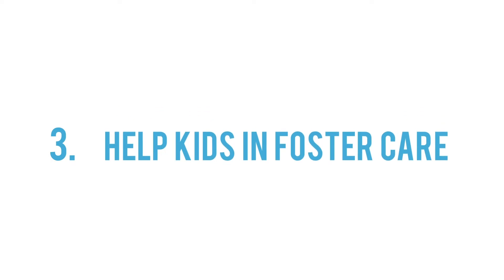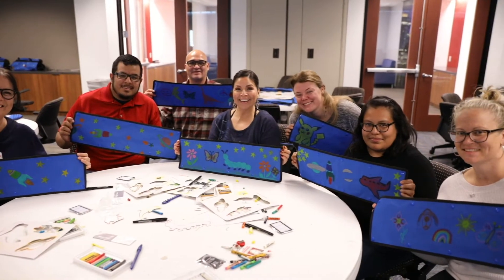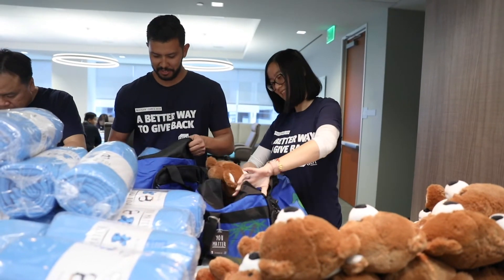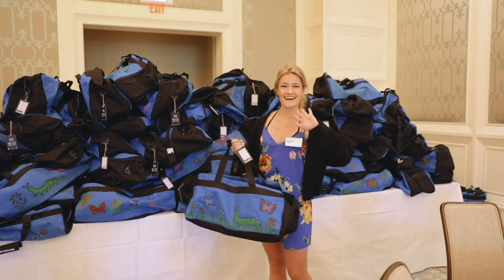The final step is to help kids in foster care. Gather your friends together, get creative, and have fun. After completing your suitcases, you can now bring them to the agency with whom you were coordinated with.